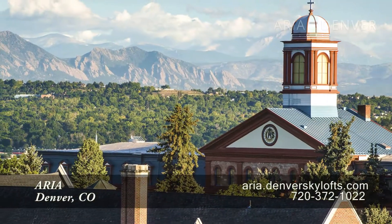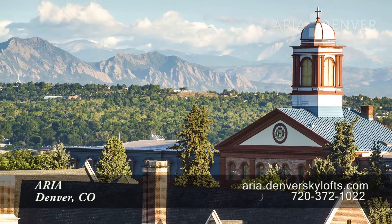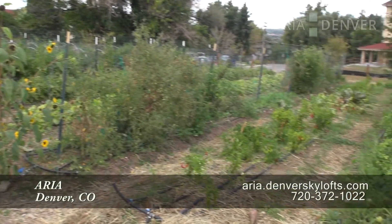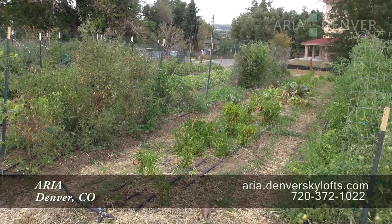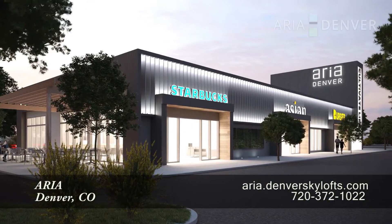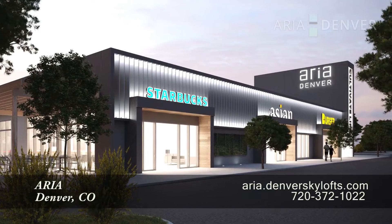ARIA has teamed up with Regis University to not only provide interesting programs to residents and locals alike, but operate their own community garden and bee project. Starbucks has elected to be a popular hangout in ARIA and light rail is only a 10 minute walk.